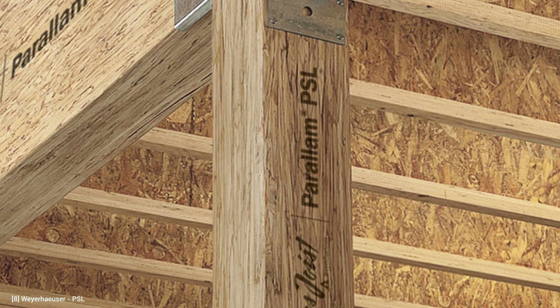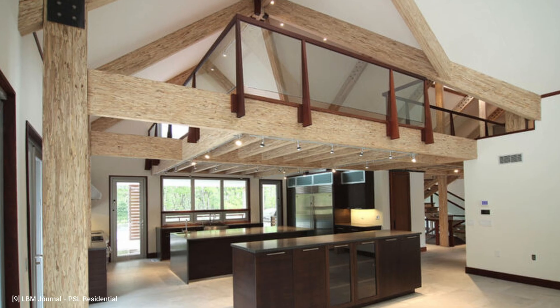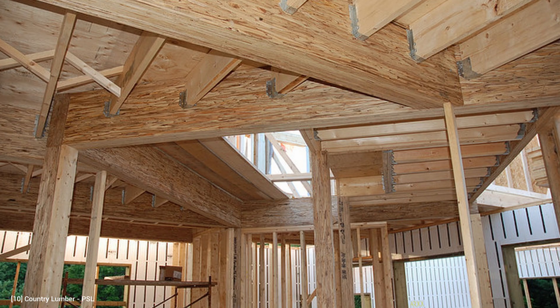Weyerhaeuser, one of the world's largest forest product companies, which began in 1900, now produces Paralam and PSL beams, columns, and headers to be used in housing and light commercial buildings.